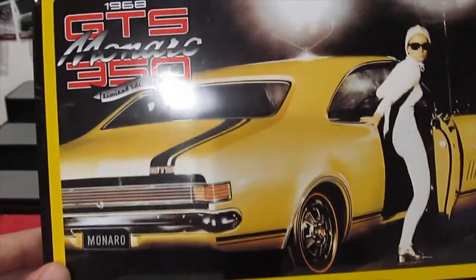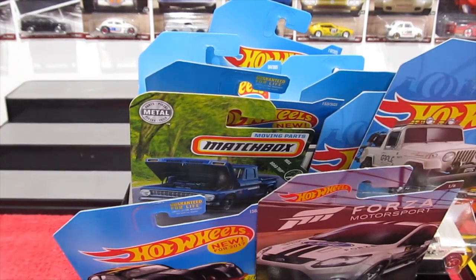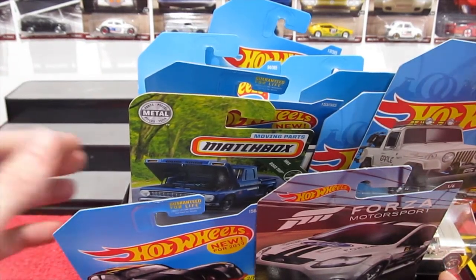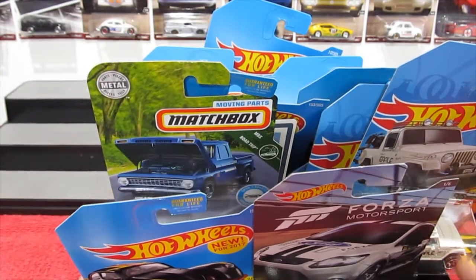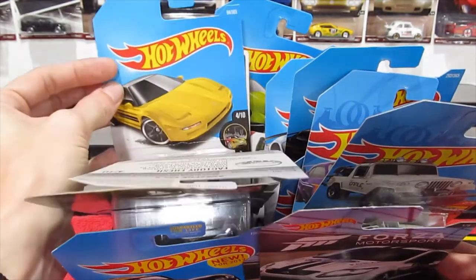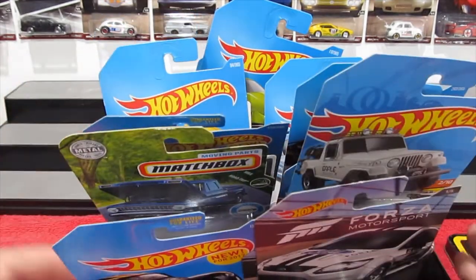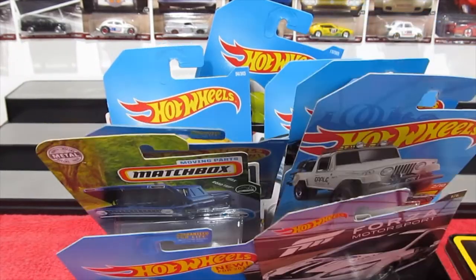Welcome back to Mystery Box Monday. I hope you've had a good week. I've had a slow week trying to find cars — could only find a couple of the newer cars, so I decided to dig into the collection and dig out some other cars from the last year and the year before. Forks of cars there as well.